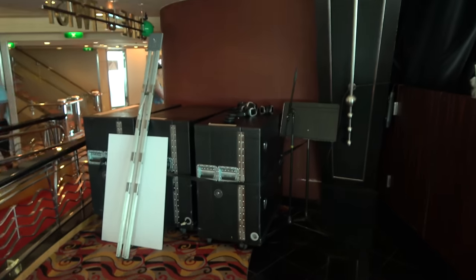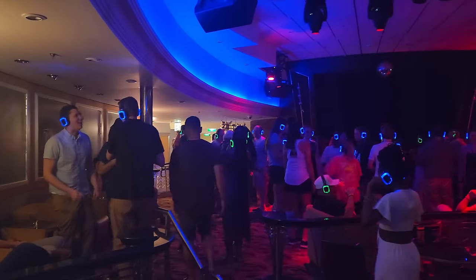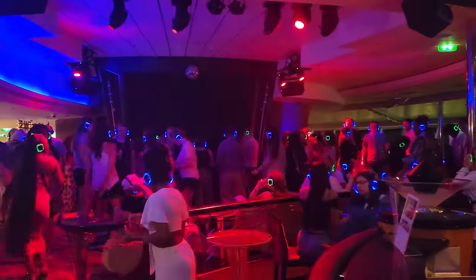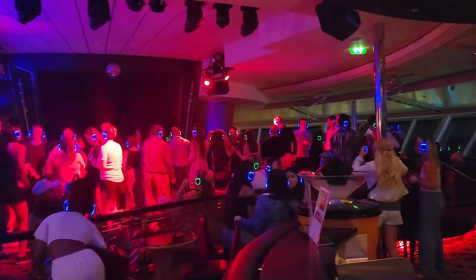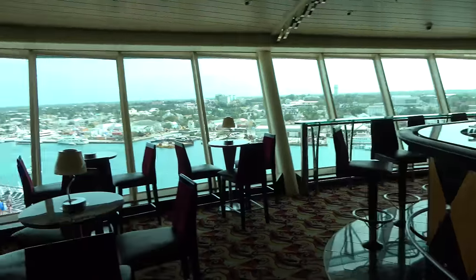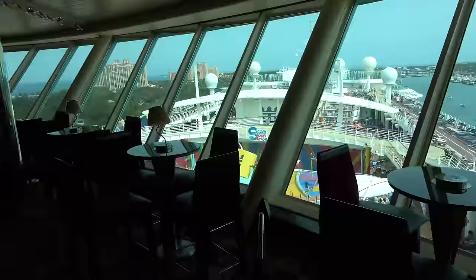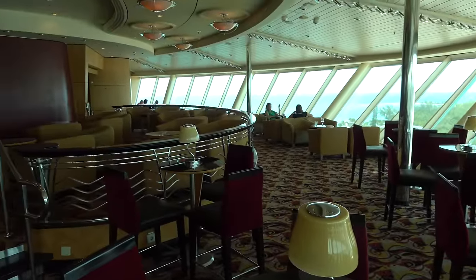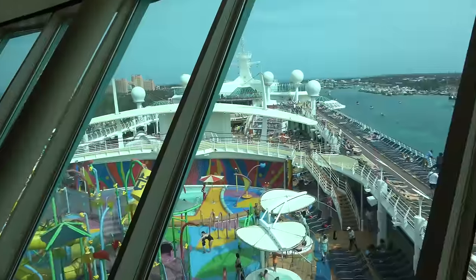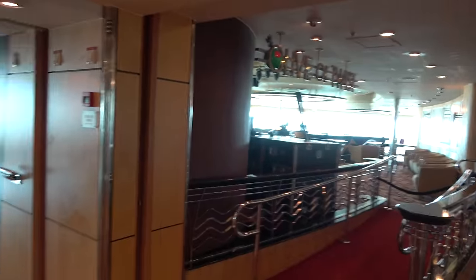At a silent disco you get headphones with different channels playing different types of music. This was one of the best silent discos I've ever been to — they mixed up all the different types of music really well. It becomes the nightclub later. If you get there around 4 p.m. when it opens, you get some really great views through the big windows, especially on a sea day. Also on deck 14 right by the nightclub is the Suite Lounge — we can't show you inside since we're in an interior cabin.